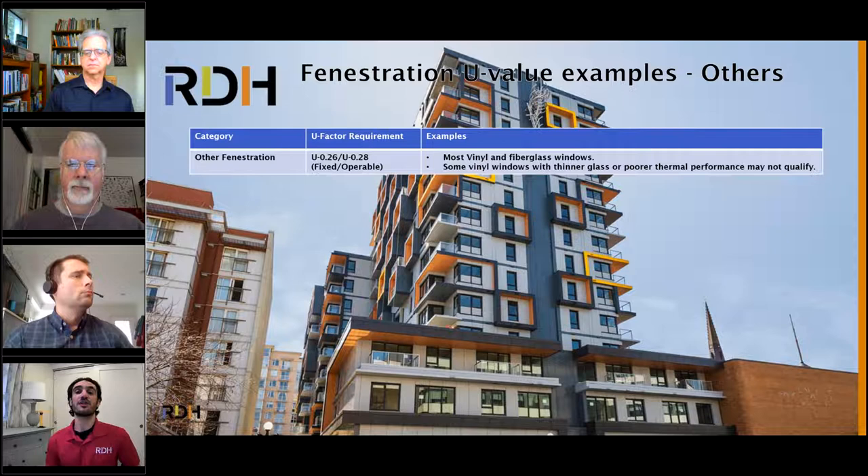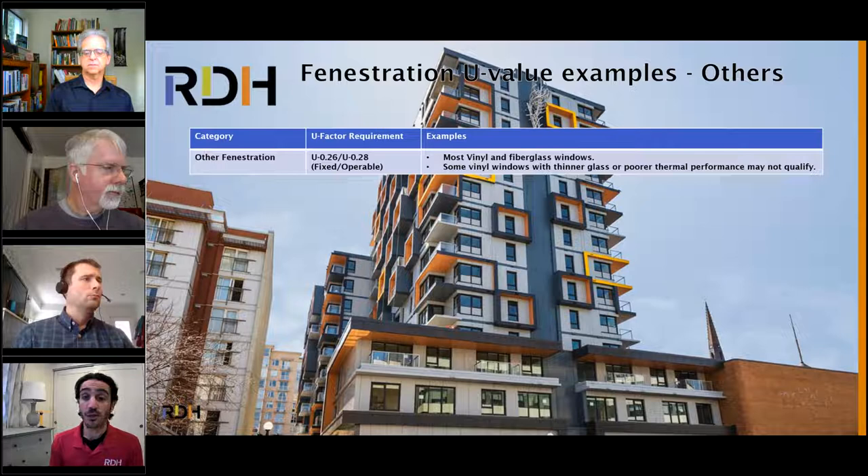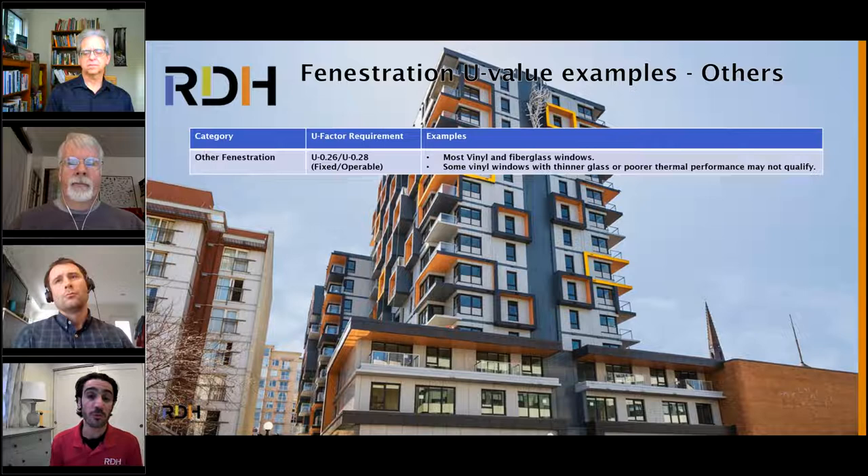For the other category of windows: U-0.26 is required for fixed and U-0.28 for operable. Widely available vinyl windows and fiberglass windows meet this. These are standard windows installed every day. VPI vinyl windows can get there with their standard products. All IGUs now have inert gas fill, low-E coating, and are moving away from aluminum IGU spacers toward thermally improved spacers — not a huge change to meet these requirements.